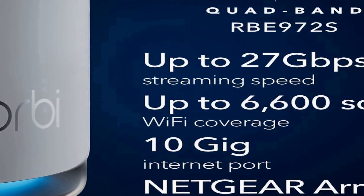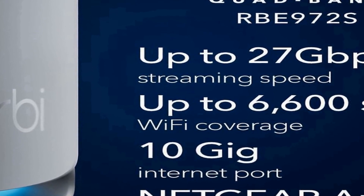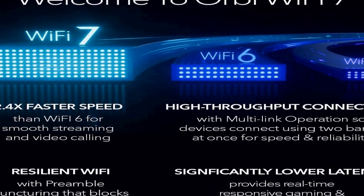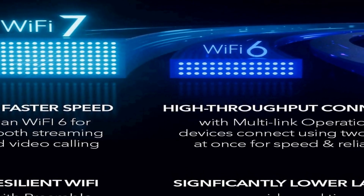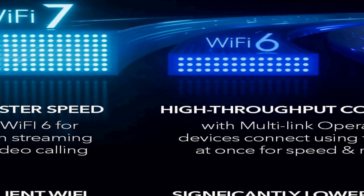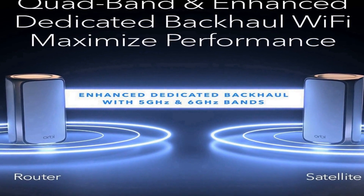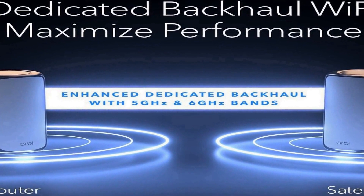It ensures that every corner of your space receives a strong and reliable Wi-Fi signal, with the capability to support up to 200 devices simultaneously. The RBE970 series is perfect for households or environments with multiple connected devices. The presence of a 10-gig internet port allows for lightning-fast internet speeds, ideal for streaming, online gaming, and large file downloads.